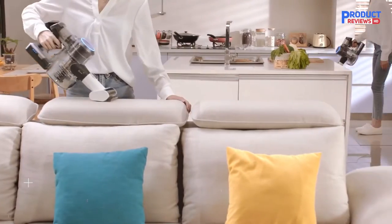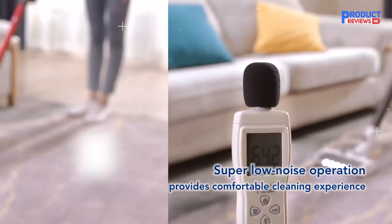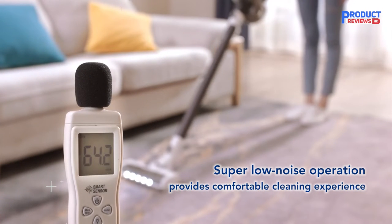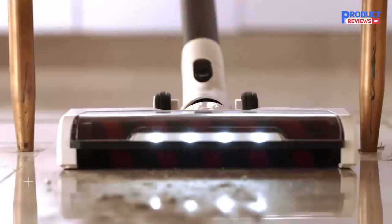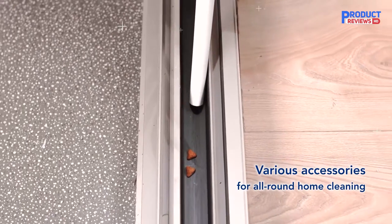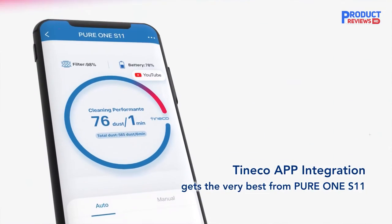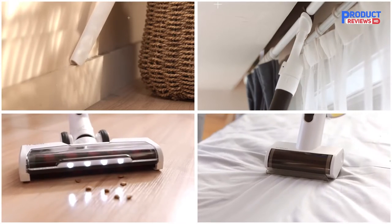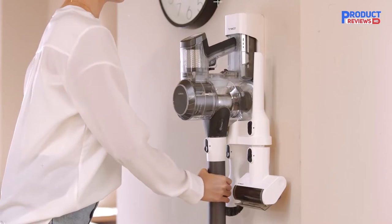Performance on bare floors is fantastic, though it has a harder time dealing with debris embedded in low-pile carpet. The Tinico Pure 1 S11 is our top pick because it's pretty good — not great — at the important stuff, and it doesn't have any major flaws. It sort of wins by default, because every other cordless stick vacuum with a similar battery life and cleaning ability has some kind of serious downside. The S11's best trait is how comfortable it is to handle even during long cleaning sessions.